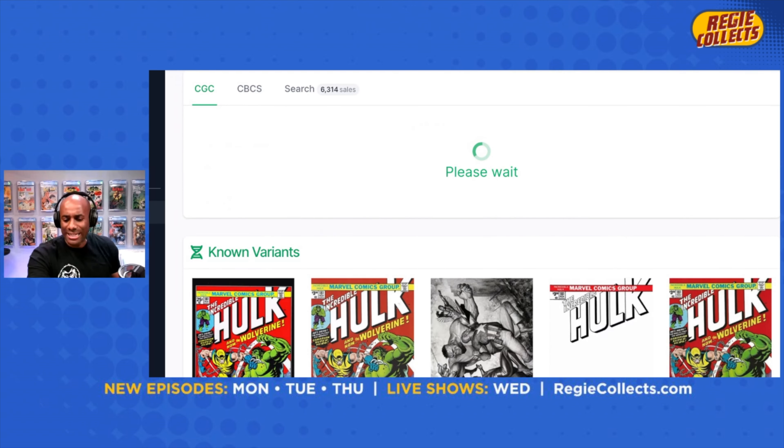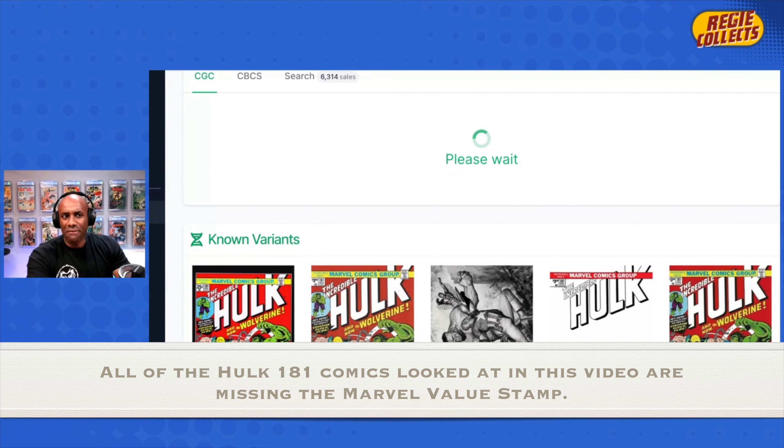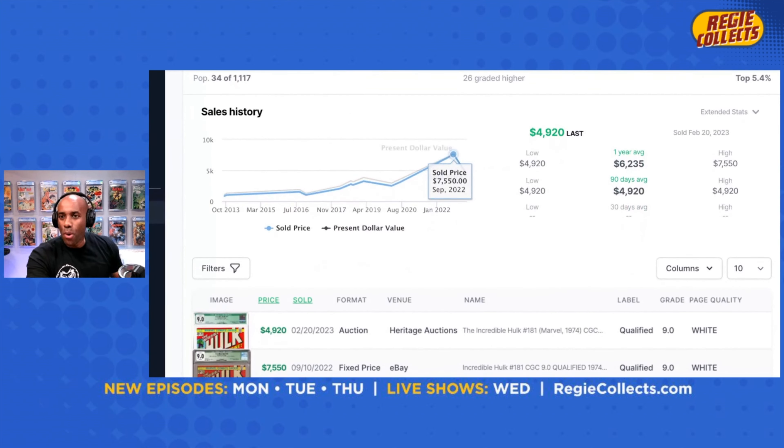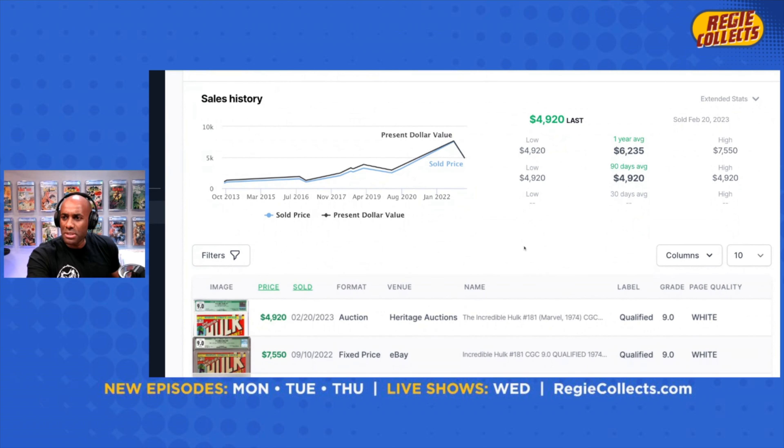We're going to click on that and see what kind of data we get. It takes a little while for these green labels to come up on GoCollect, just because not a lot of people are pulling this data, so it has to go to the database. The first thing I want to do is take a look at the one-year average of this book, which a year ago was $6,235, and compare that to the most recent sale. The most recent sale for this book was $4,920 — that is a $1,315 decline over the last year. It is $1,350 to the negative.